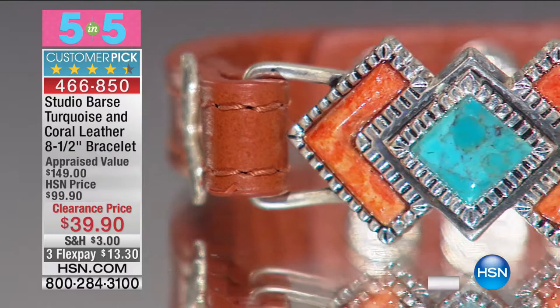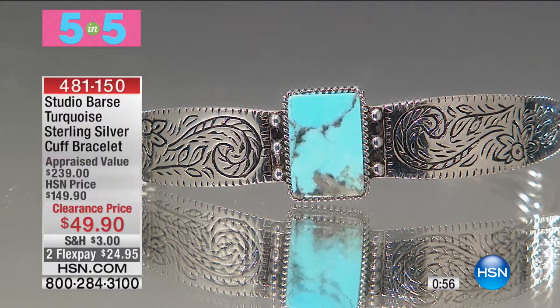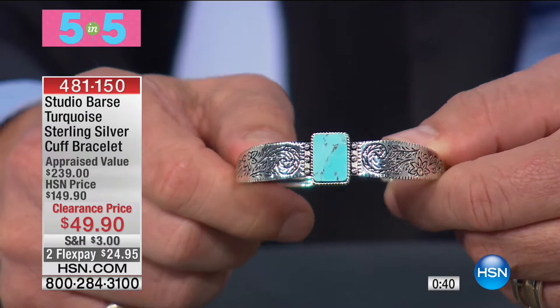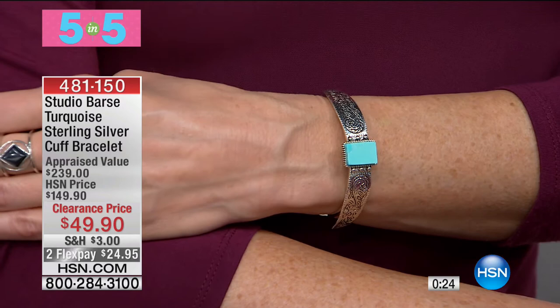Moving straight into the third of the five-in-five. I had an opportunity to go to spectacular Albuquerque, New Mexico, and travel along the turquoise trail up to Santa Fe — and this is certainly a beautiful tribute to that area. $49.90. That is sterling silver and turquoise, etched. The appraised value is $239 and I've got 40 of these. Item 481150, flex pay $24.95.